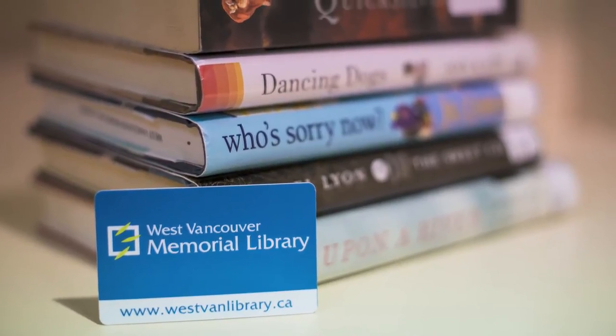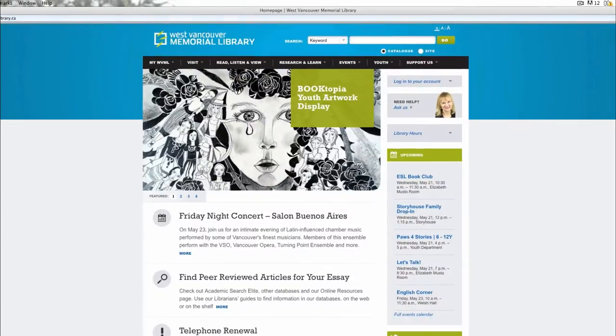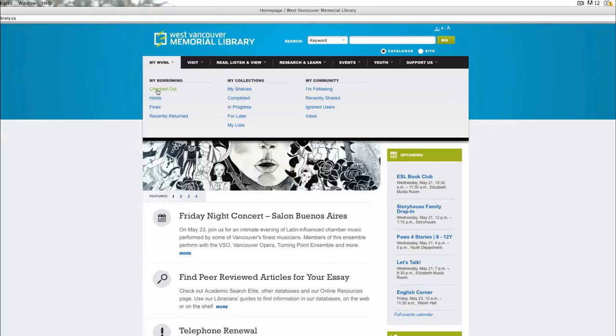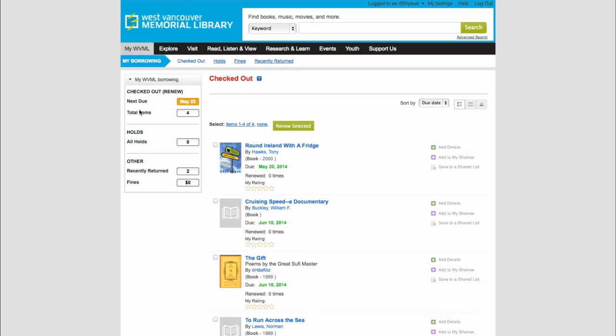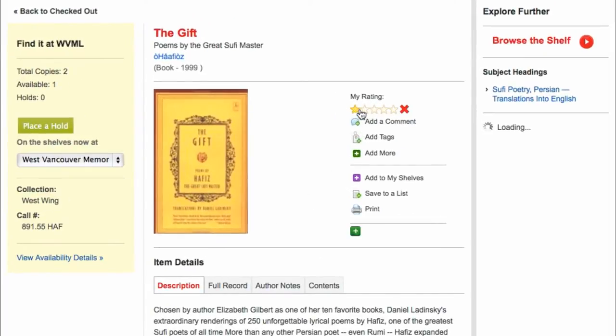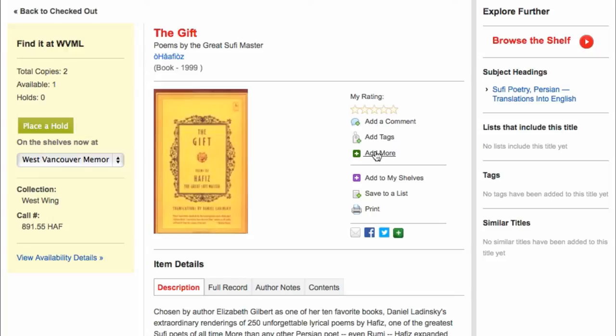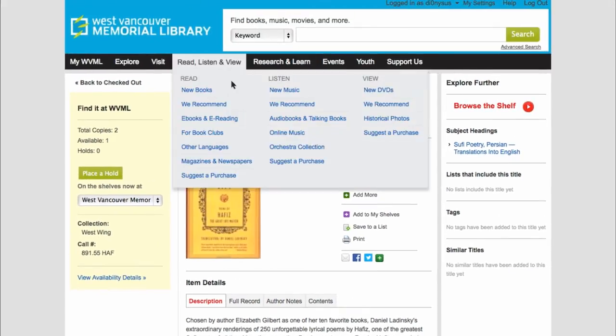With your library card, you can access our digital library at www.westvanlibrary.ca. Log into your library account, myWVML, to view and renew library materials that you have currently checked out, and to place holds. From your library account, you can join our online community, where you can create reviews, give items that you borrow a rating, and keep personal reading lists.